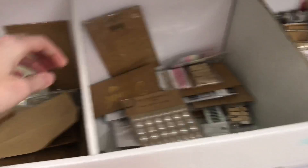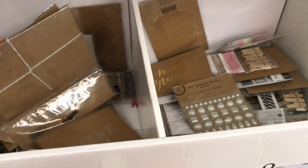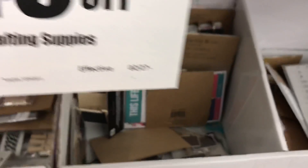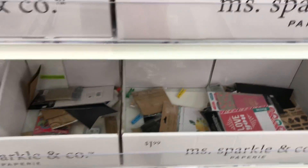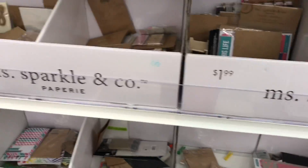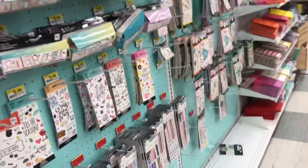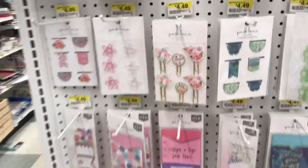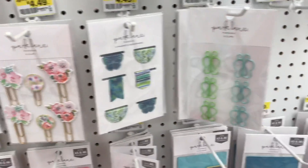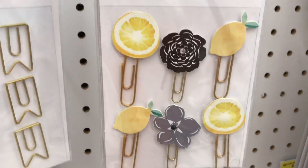There are a bunch of different things here, but I'm not too impressed by this section. Arlo clicked her tongue — she's been practicing. There's lots of planner stuff, some really cute little planner clips. My friend Jennifer would like these lemon paper clips, but she should probably make her own.